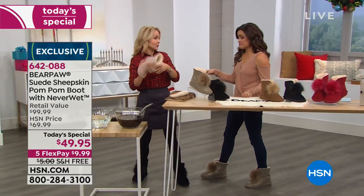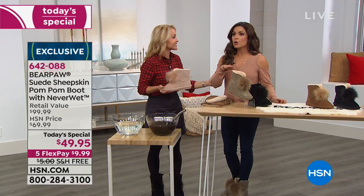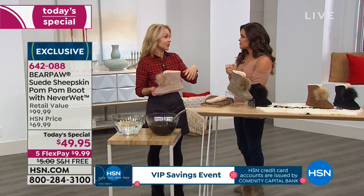Last call on size seven on the blush — six is gone. Seven's going fast. If you're a six and a half, go up to the seven and you'll be fine.